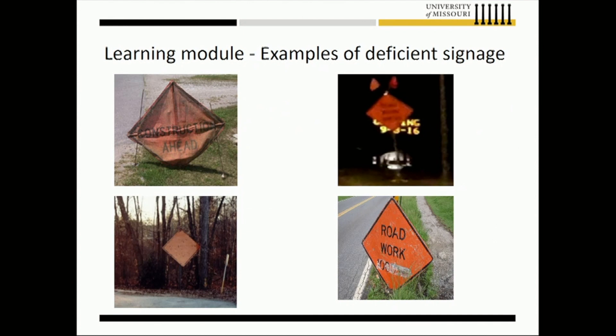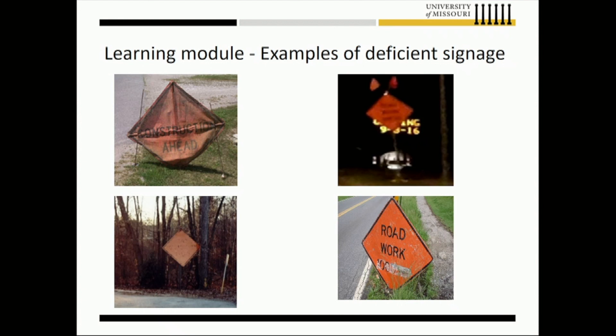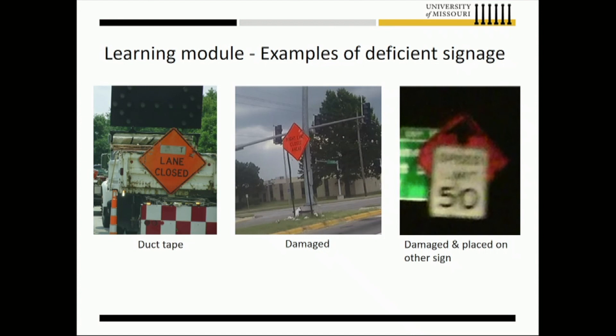These examples are all from real-world work zones, showing the extent of poor signage and bad traffic control devices. For example, one speed limit sign is so blurry you can't read it. Missouri has seven districts, and every district has work zones inspected every other year or so. We collected all that data over five years and created a comprehensive library of different signage deficiencies.